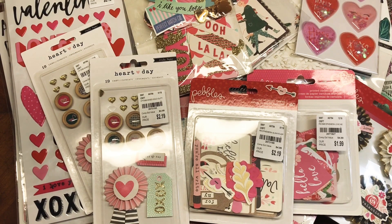Hello everybody, thank you so much for watching my video today. I'm sharing a haul for you.